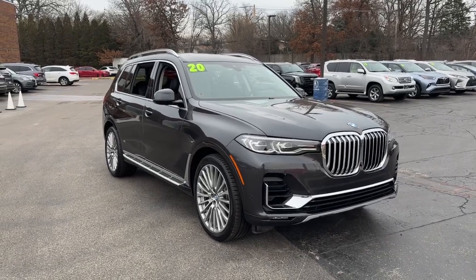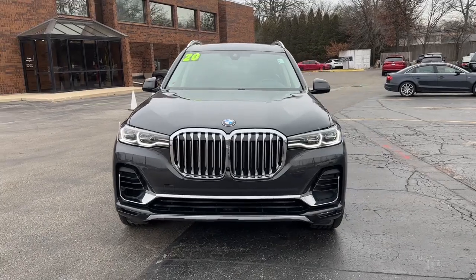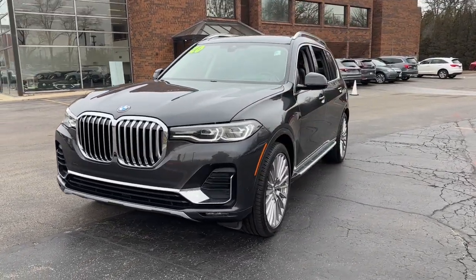Hop into the 2020 BMW X7. With less than 40,000 miles on the odometer, this vehicle provides excellent value.